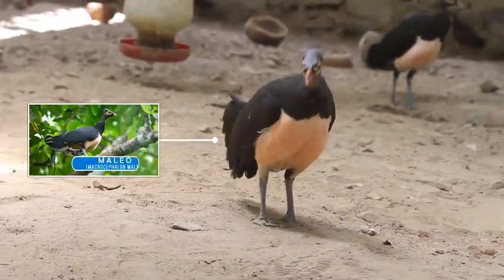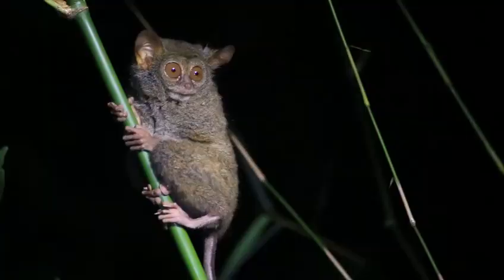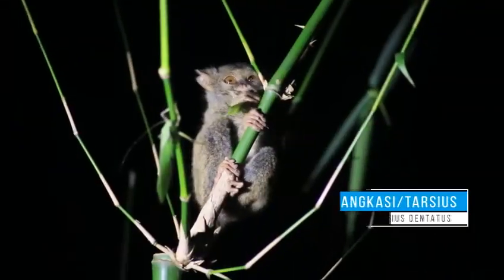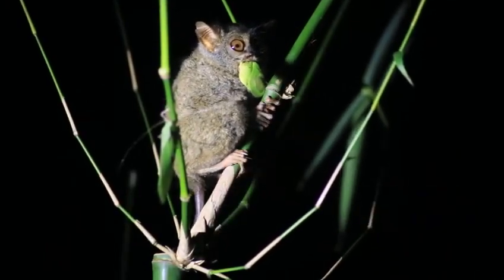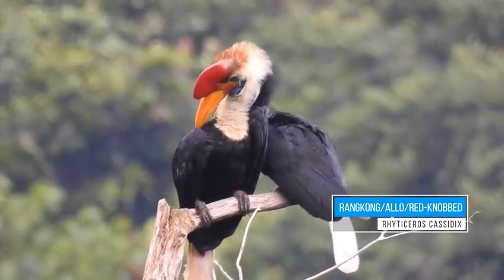Taman Nasional Lorelindu adalah rumah bagi flora dan fauna endemik langka yang hanya terdapat di Sulawesi. Bahkan Anda pun tidak akan bisa menemukan jenis flora dan fauna tersebut di belahan dunia lainnya.